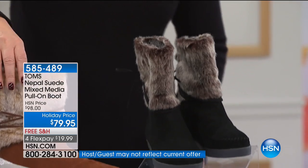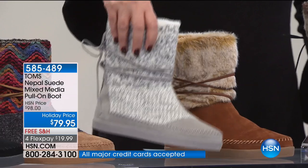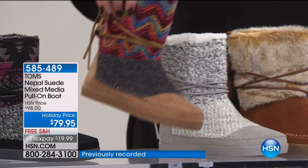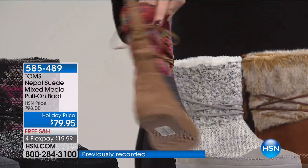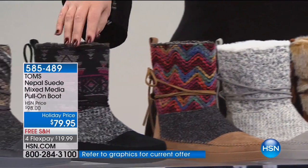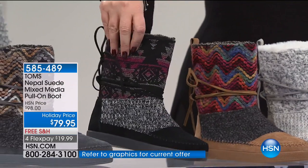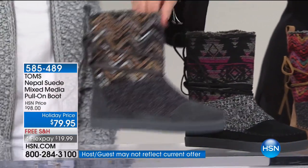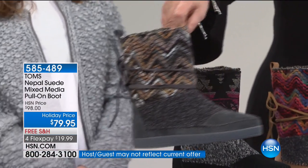We also have it in a camel color — love the camel. This is the gray-white, absolutely beautiful. Next up we have hibiscus — how cute is that? Look at the tie in the back, the whole shebang. This is called the pink black — love it — with all of those beautiful heritage prints that Tom's is famous for. And last but not least, this is called the toffee gray multi.